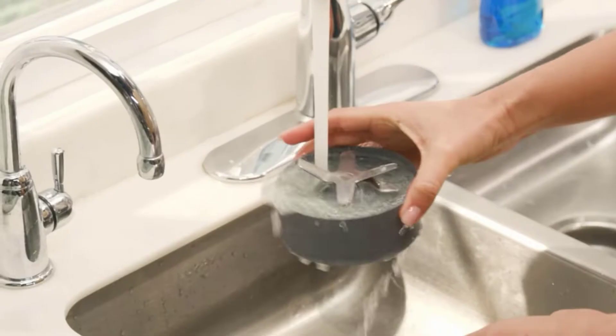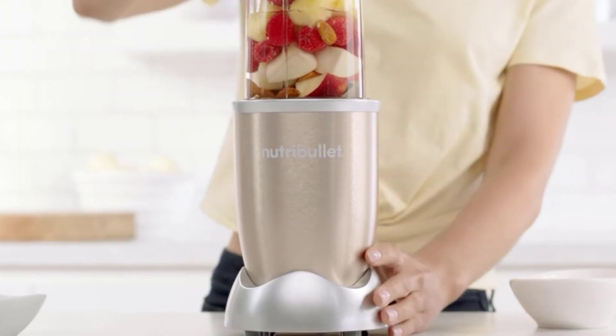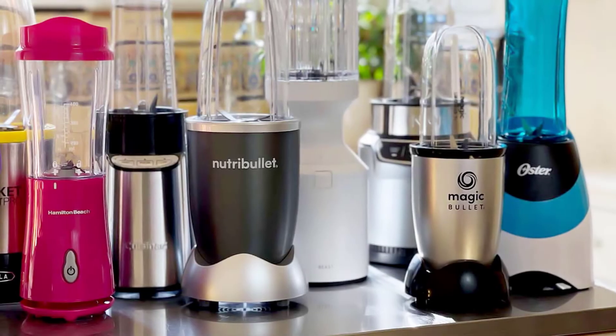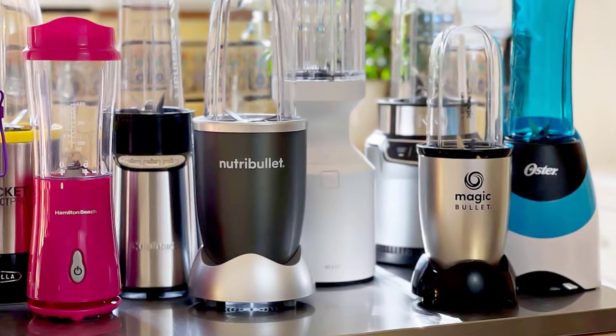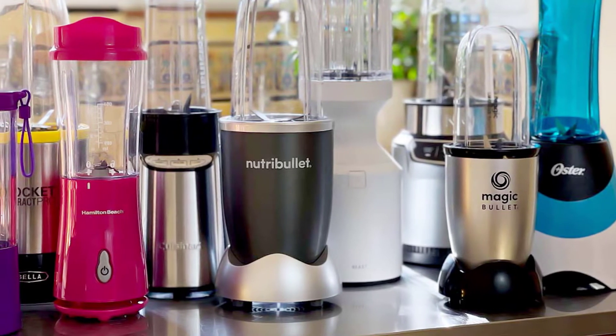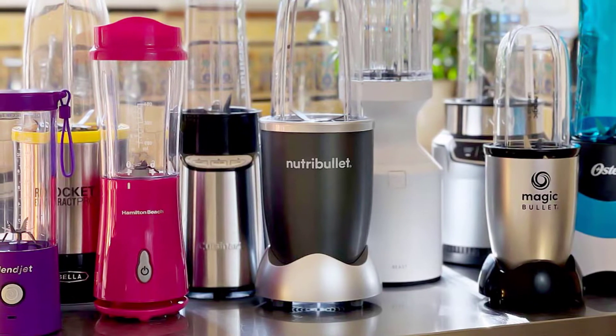Make sure to check the capacity. If you plan on using your blender for a lot of people, you'll want to choose one that has a bigger capacity. Ease of use is something you need to think about — before you make your final decision, consider how easy it is to operate the blender and clean it.